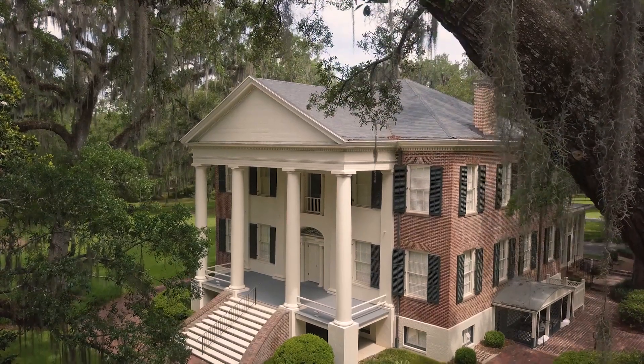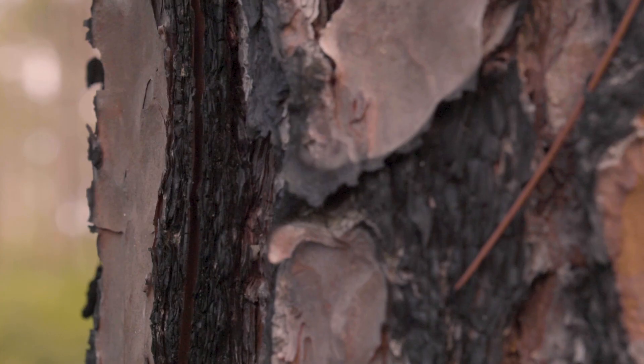Within those walls came the ideas that drive the way we manage longleaf pine ecosystems today. Smokey the Bear was wrong. He was wrong!